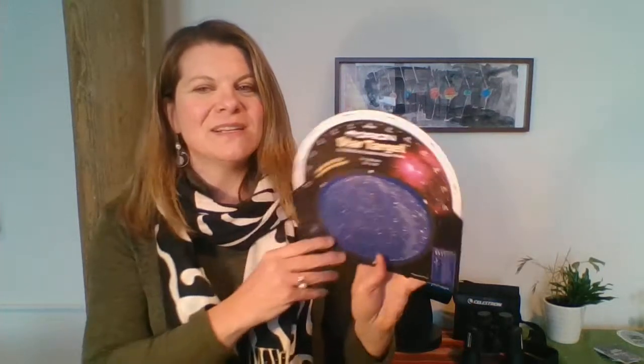First of all, you'll want to dial in the date and time you are going to view the night sky. You see here this white part moves around — those are the dates — and then the times are in black along the edge here. So I'm going to dial in December 15th at 9 p.m.